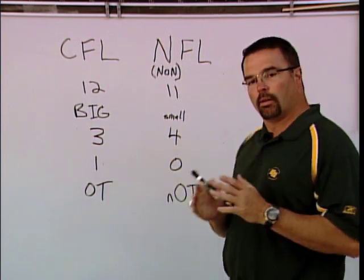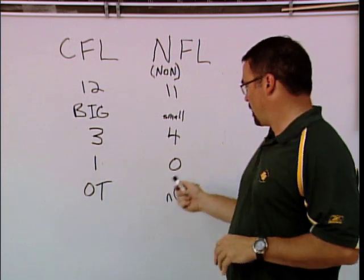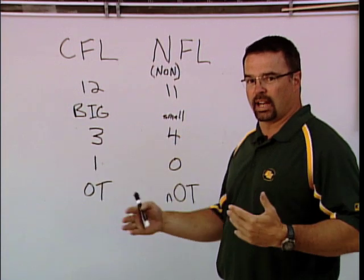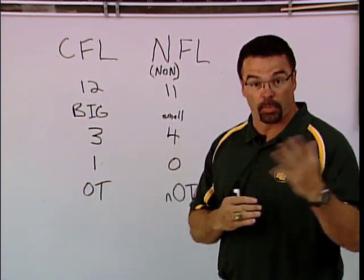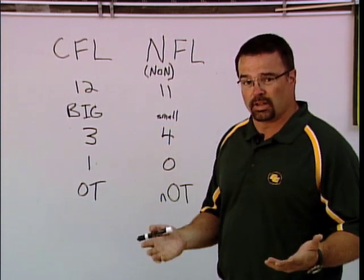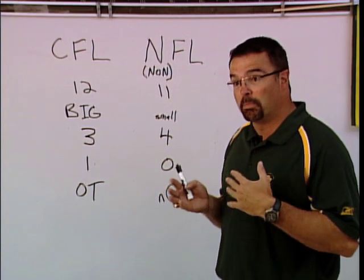One yard versus zero — how far you've got to be back off the line of scrimmage on defense. Zero in the U.S. because they're big, heavy guys who really can't move that far that fast. Overtime is exciting in the CFL — something happens for both sides. In the NFL overtime, it's just who wins the coin toss wins the game. CFL, definitely a better game. Might be a little biased.